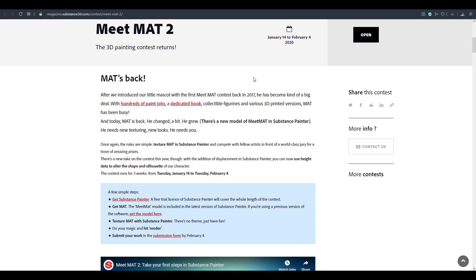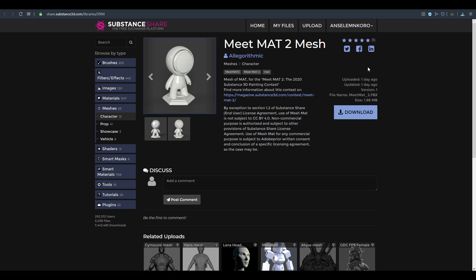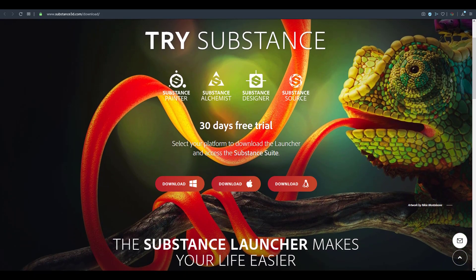There are prizes to be won, and I'll talk about those in a bit. To enter this contest and win, you just need to get the Meet Mat model which has been updated. You need to download the model, which is going to be on the Substance Share — I'll put a link in the description. You also need to get Substance Painter 2019.3.1, and a link will be in the description where you can download a free trial version.